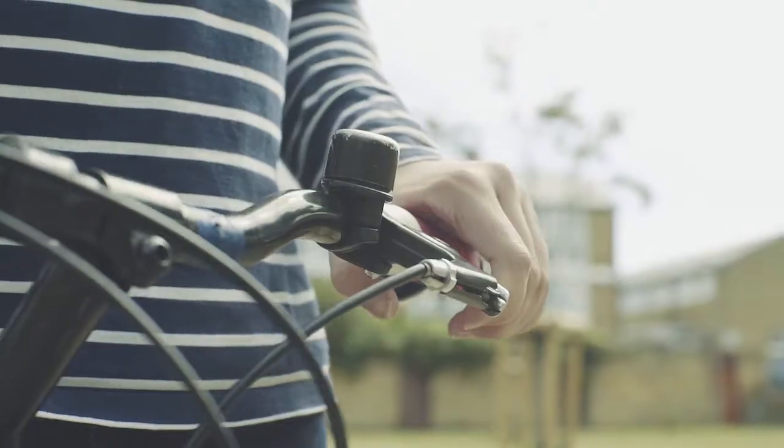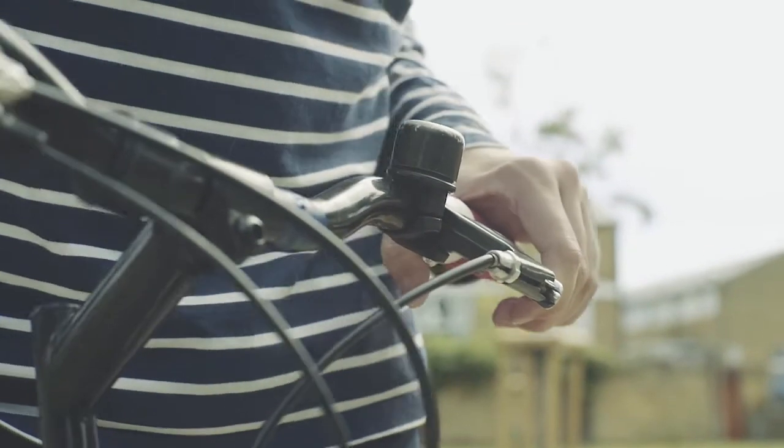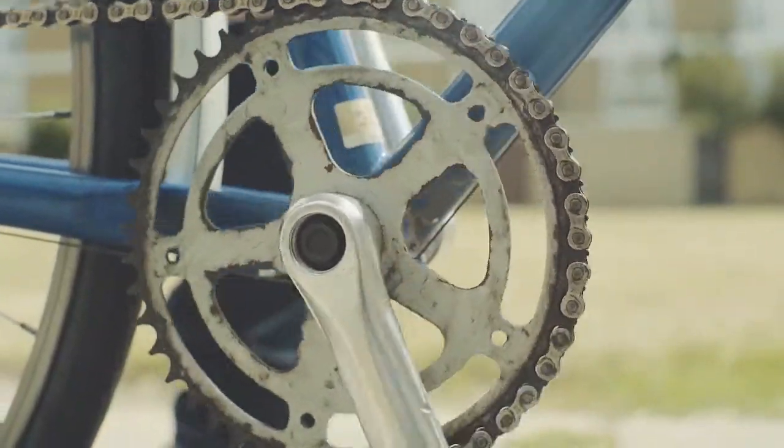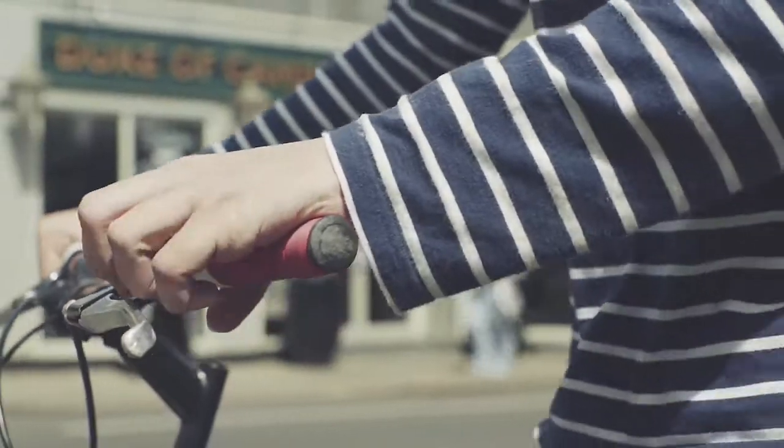Each time you ride, do a simple A-B-C check: airing your tyres, both brakes working, and the chain running smoothly. A bell is useful and a correctly fitted helmet is always advised.